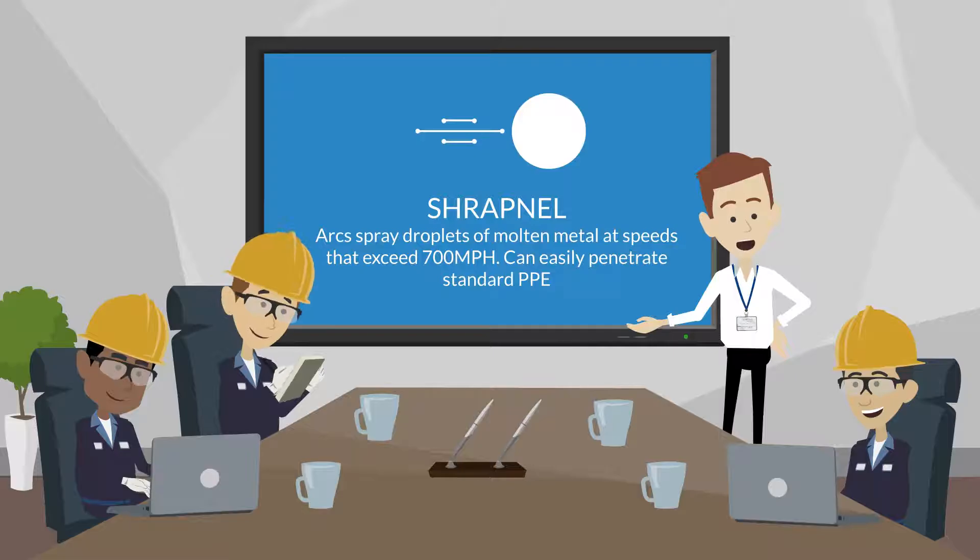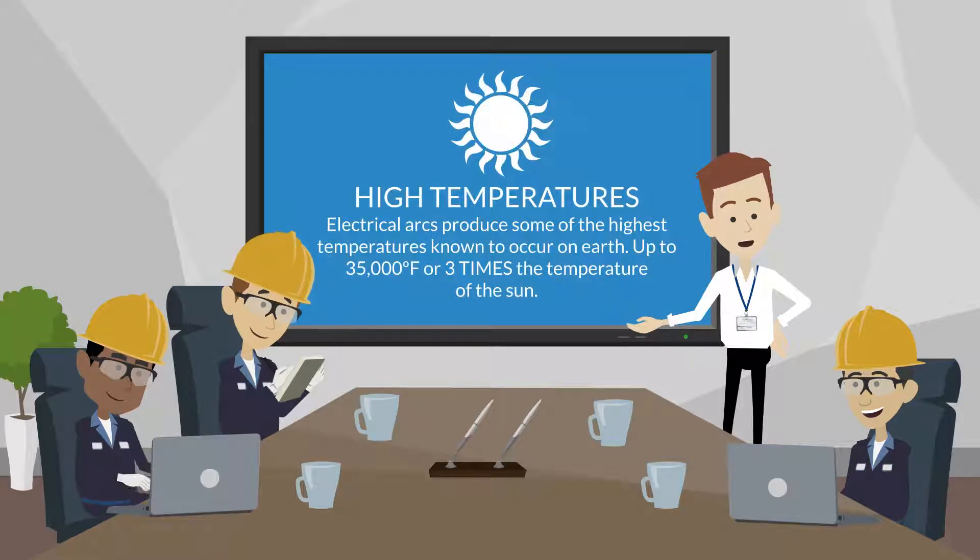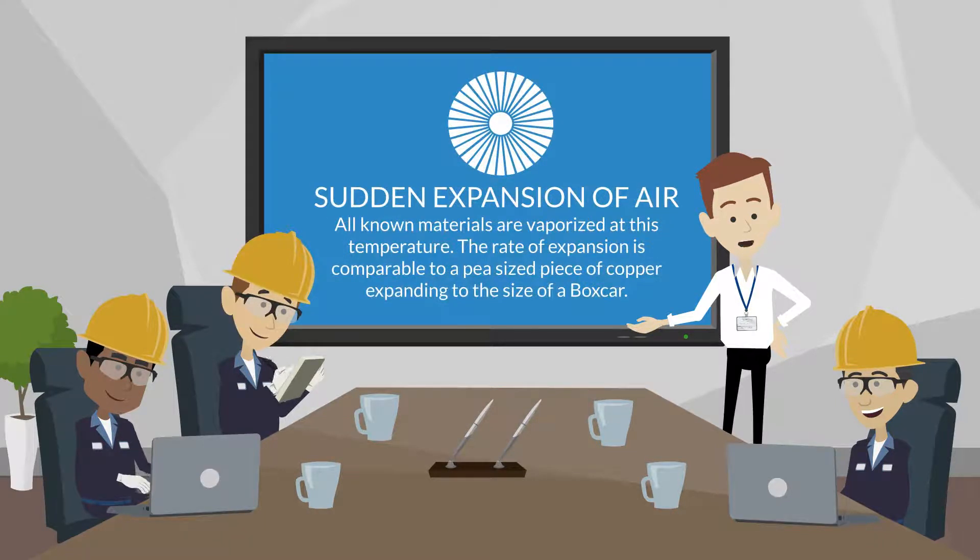The hazards of an arc flash and arc blast include shrapnel, where droplets of molten metal spray at speeds exceeding 700 miles per hour and can easily penetrate standard personal protective equipment. Extreme temperatures — arcs produce some of the highest temperatures recorded on Earth, up to 35,000 degrees Fahrenheit, which is three times hotter than the surface of the Sun.